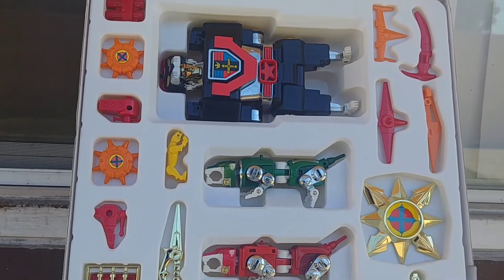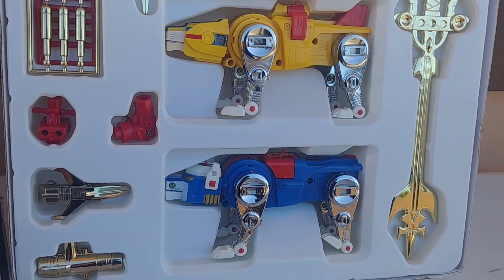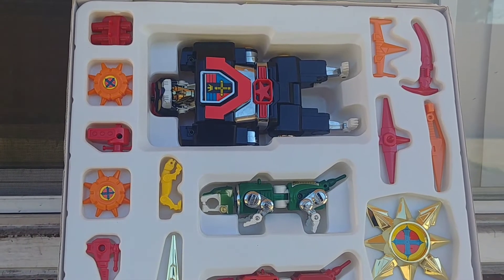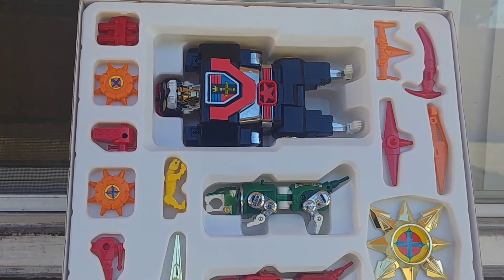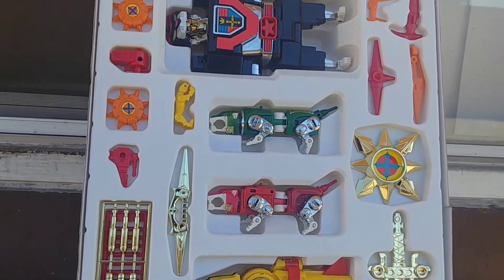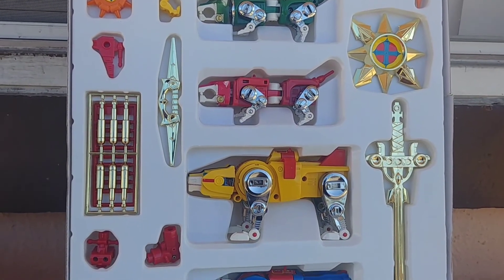Thanks for watching, guys. I hope you enjoy this really unique Voltron by Kangnam. If you ever see this in the wild, pull the trigger — you don't see this come up very often. Be patient and take your time; it will come up sometime. Over the past year, three have come up within sections of months, so they do come up online but it's rare and they won't go cheap. Check toy shows too — I found this Voltron at a He-Man toy show, which is crazy. So thanks for watching and I hope you guys enjoy!